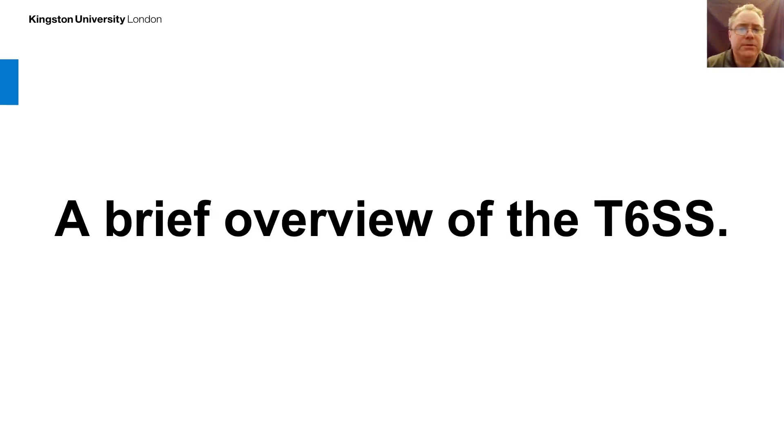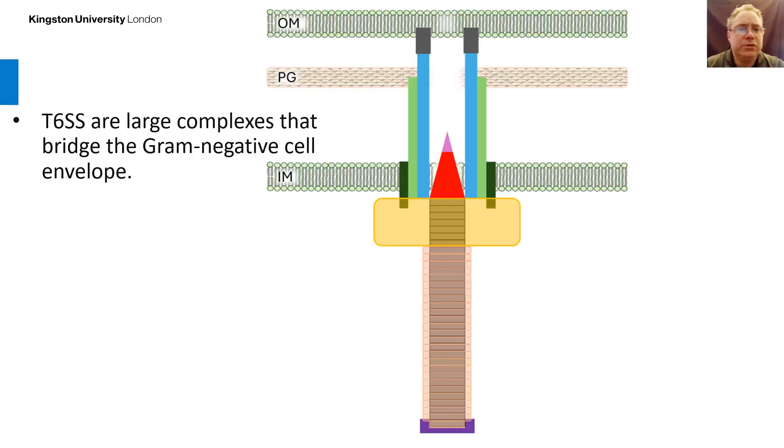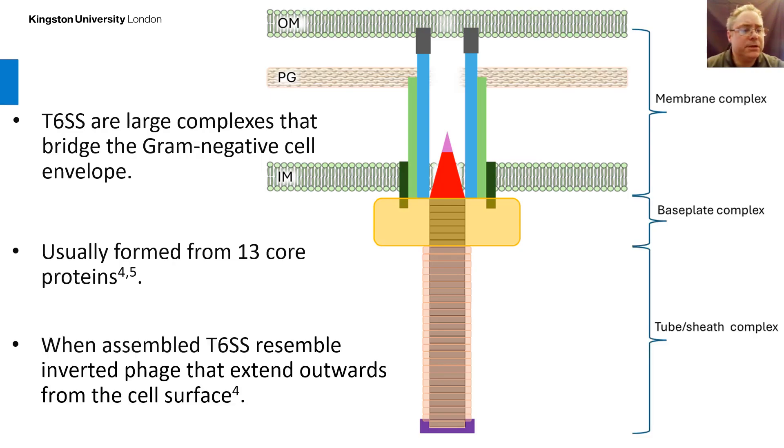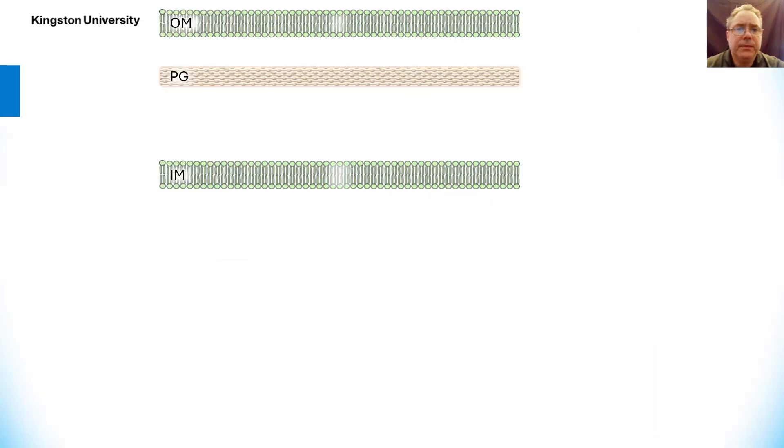I'll give a brief overview of the type 6 secretion system. These are large structures that bridge a gram-negative cell envelope. They usually form from 13 core proteins which associate into subcomplexes known as the membrane complex, the baseplate complex, and the tubal sheath complex. When assembled, type 6 secretion systems resemble inverted phage that extend outwards from the cell surface.